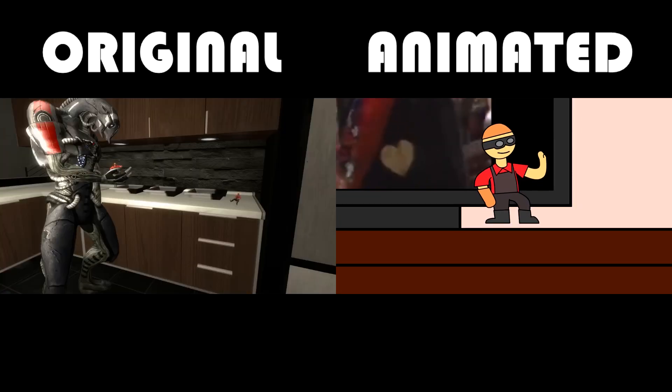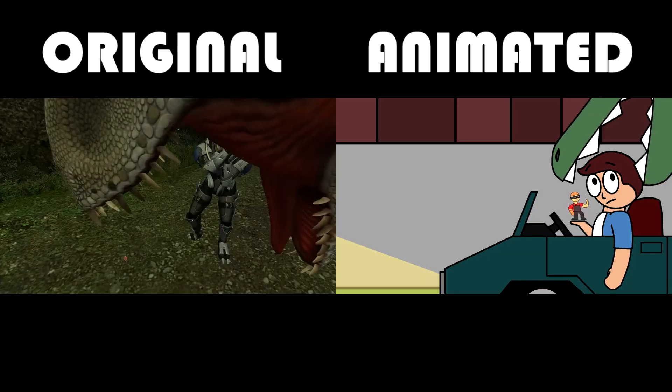Everybody is a tiny desk engineer these days, but how are they made? Let's find out.